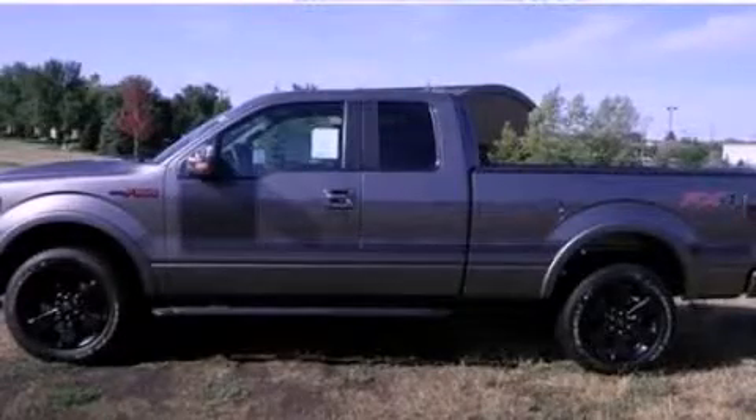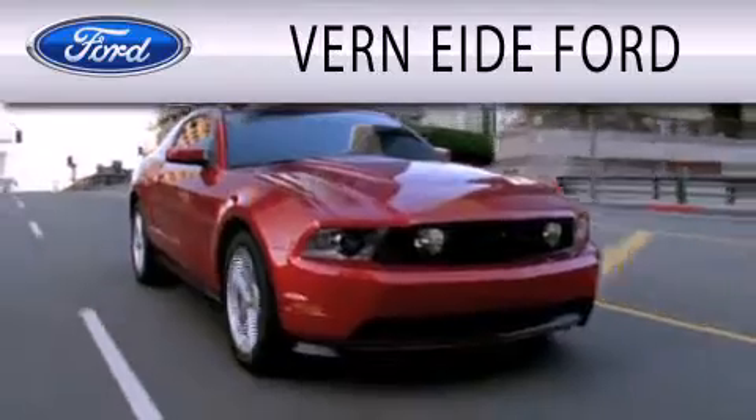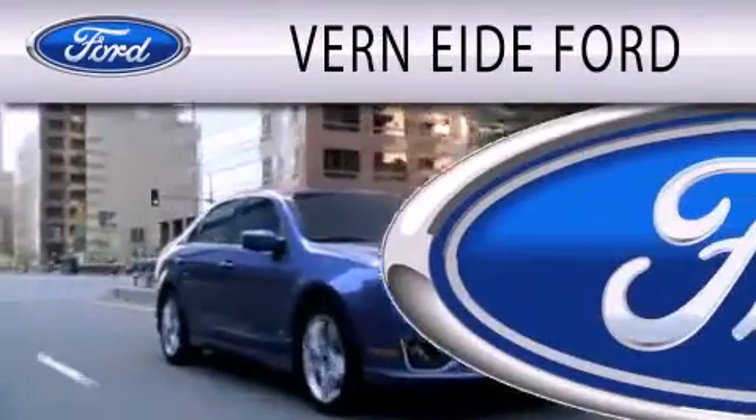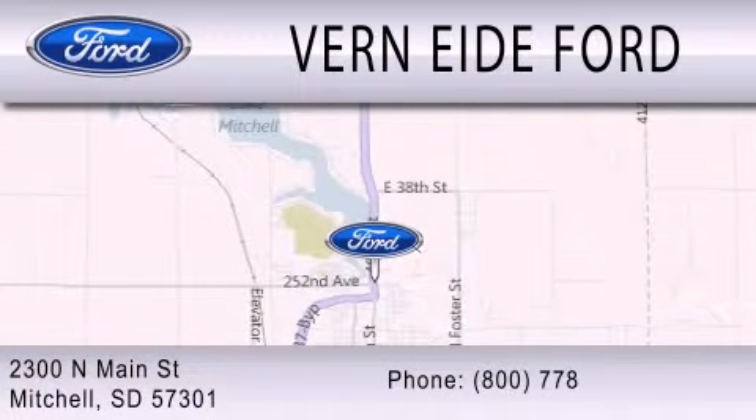Please call today to reserve this vehicle for a test drive. Ver90 Ford is dedicated to doing everything possible to ensure that the experience you have selecting your next vehicle is as pleasant as possible. We are located at 2300 North Main Street in Mitchell.